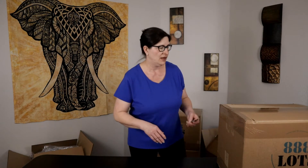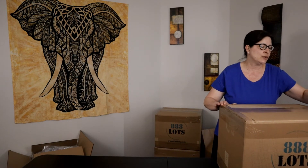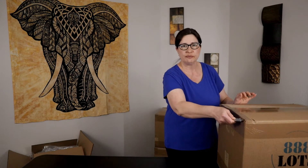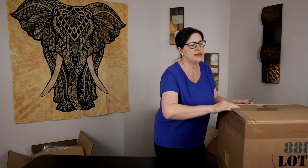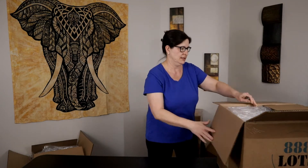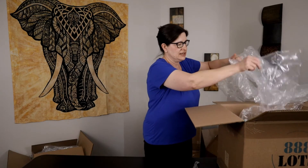If you haven't seen the other videos in this series, they'll be linked in the description below. Again, this is the third box of four — we did pretty good in the first and second box, let's see how this one goes. For those of you who don't know, I sell on eBay — I buy liquidation merchandise, mostly new stuff, shelf pulls, overstock, things like that, and I sell them on eBay for a profit. So this is the third box.